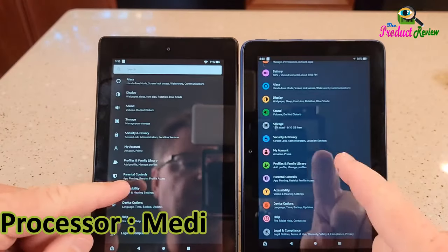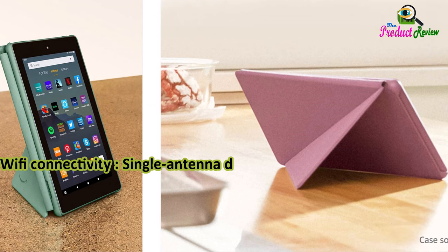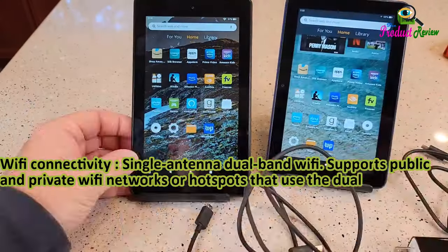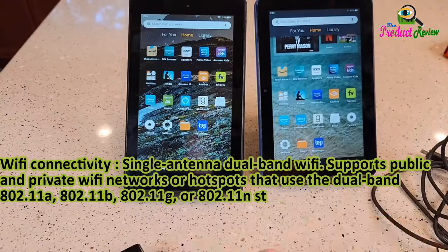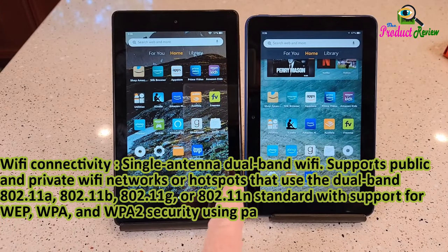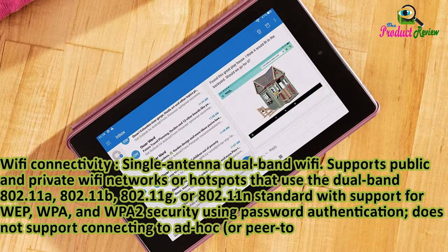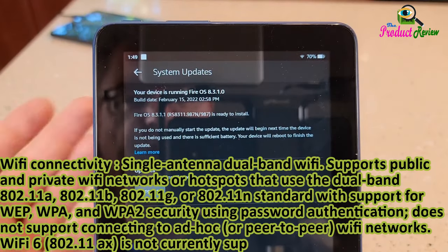Processor: MediaTek 8163. Wi-Fi connectivity: single antenna dual band Wi-Fi supports public and private Wi-Fi networks or hotspots using the dual band 802.11a, 802.11b, 802.11g, or 802.11n standard, with support for WEP, WPA, and WPA2 security using password authentication. Does not support connecting to ad hoc or peer-to-peer Wi-Fi networks. Wi-Fi 6 (802.11ax) is not currently supported.